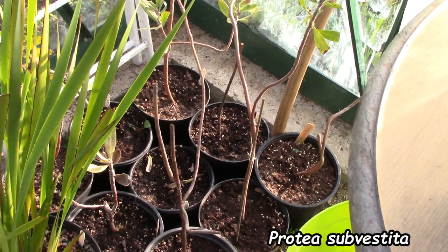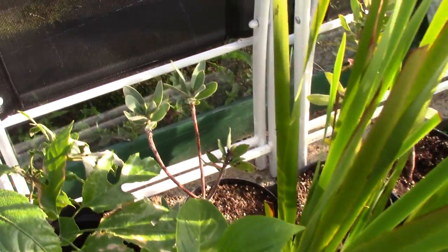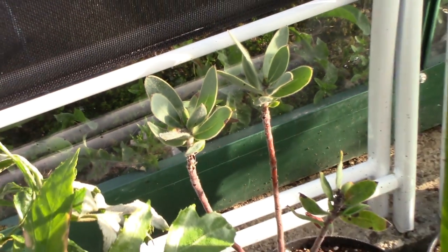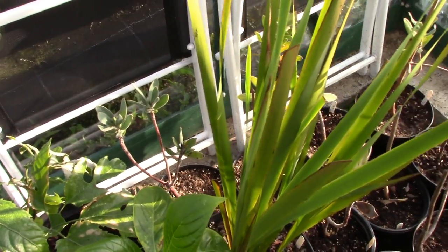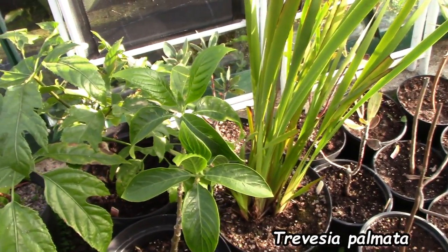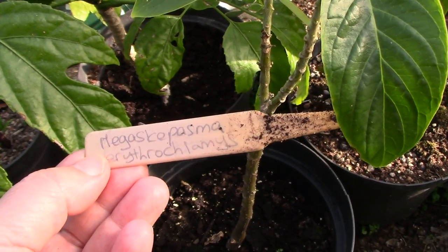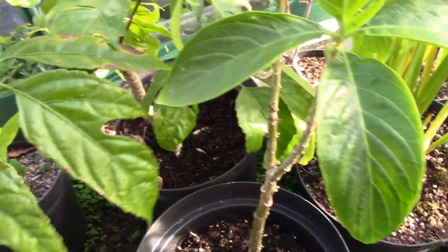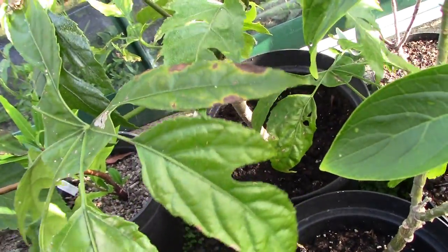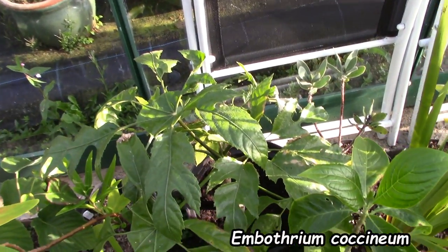On this side of the greenhouse we have my proteas — the ones I grew from seed — not doing terribly well at the moment, except for this one which has buds. I don't think they're flower buds but it has buds. Here is an Aristea, a South African fynbos plant that should produce blue flowers eventually but hasn't yet. This thing from South America has a ridiculous name — never flowered for me yet. At the back we have Trevesia which will eventually become a tree; I've managed to get rid of the scale on it so it's clean now — doing well.